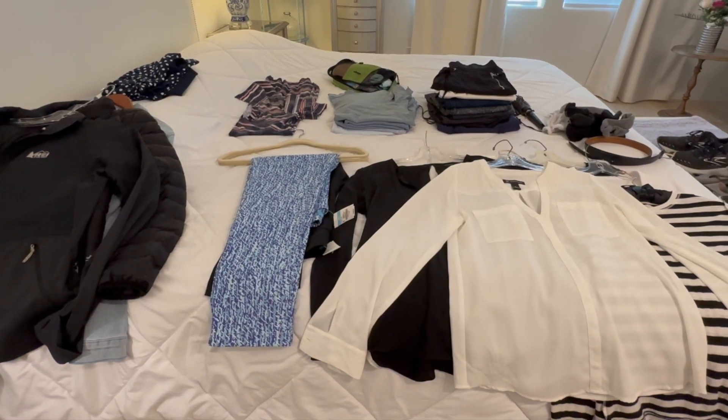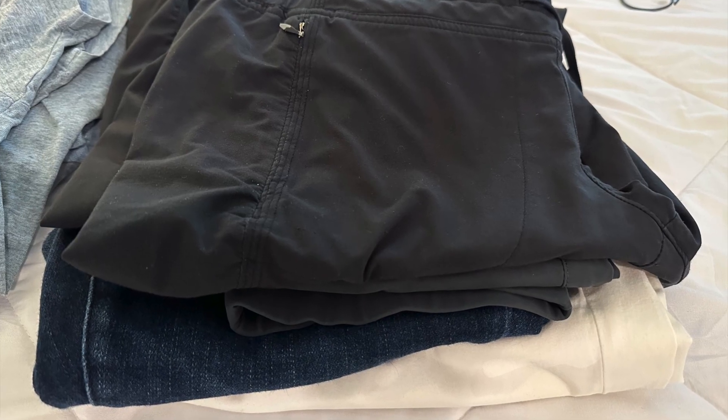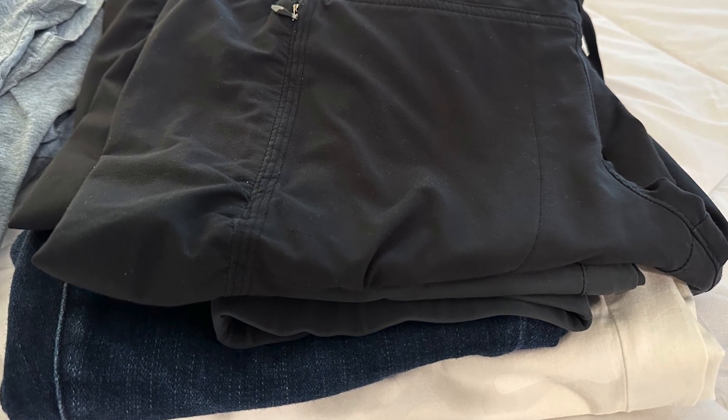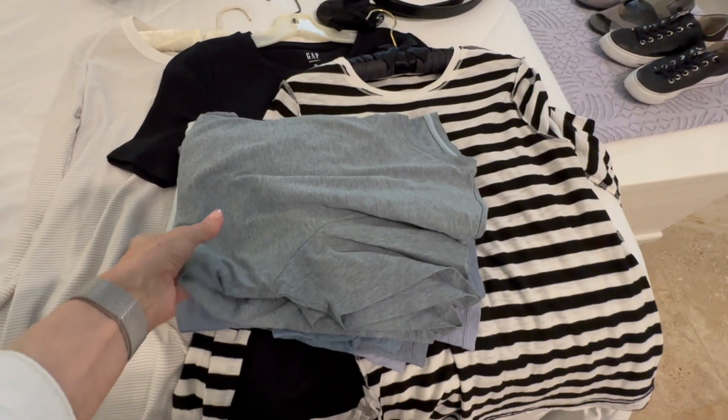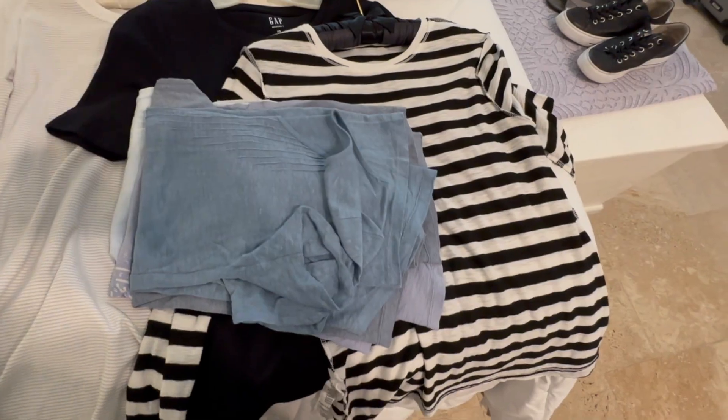Now once you've figured out which bag and what you plan to bring, lay everything out on your bed before putting it in the suitcase. If you know it's not going to fit in your bag, go back through your stacks and see what you can eliminate. Better to lighten your load now than to haul around extra luggage on your trip.